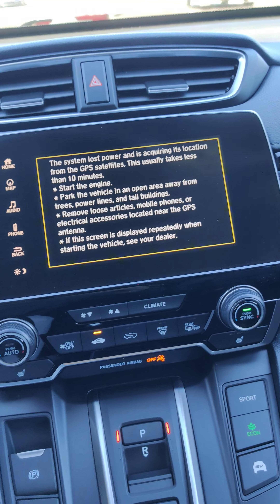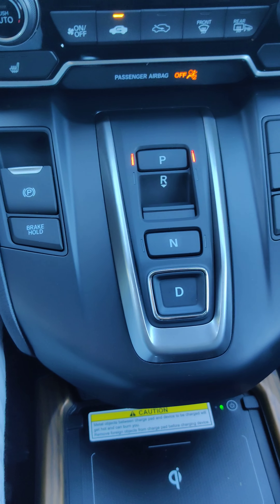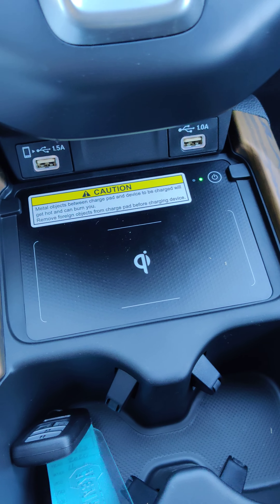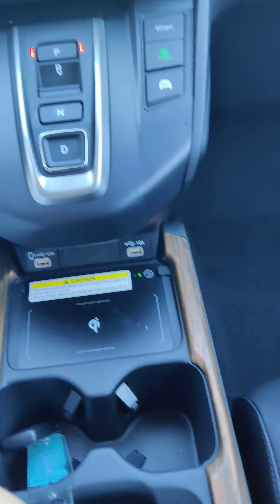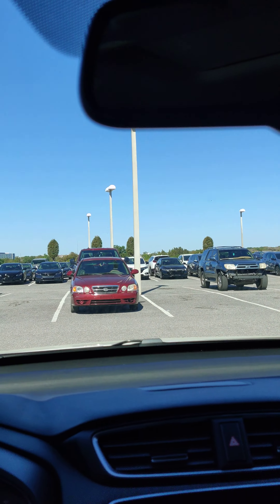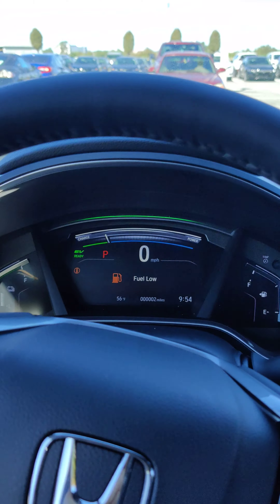This one just came in so nothing has even been set up on it, so we'll have to go through all that. But navigation, Android Auto, Apple CarPlay, dual zone climate control, the electronic parking brake, push-button shifter like on the 10-speeds and hybrids, sport, econ, and EV modes, wireless phone charging, the two high-speed charge ports, the new console that they incorporated for 2020. You also have the Homelink system, power sunroof, all that on there also.